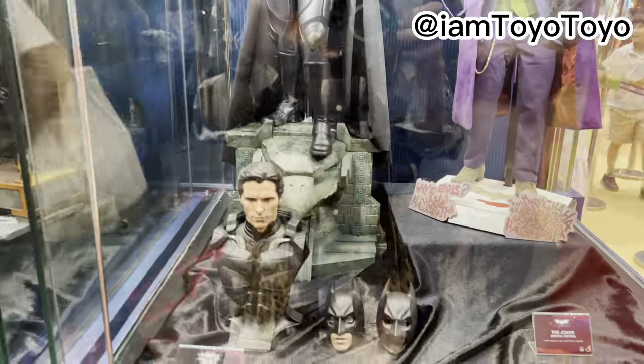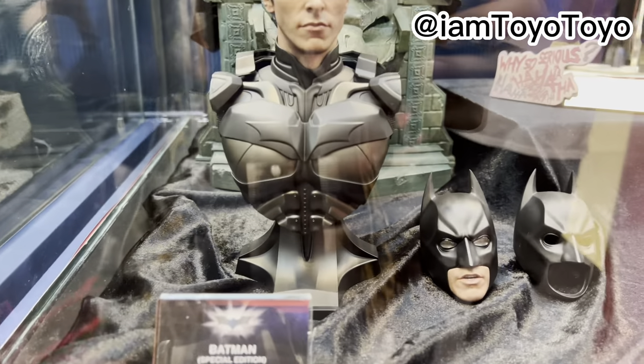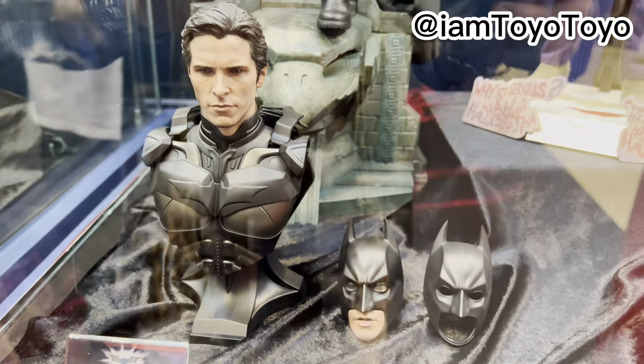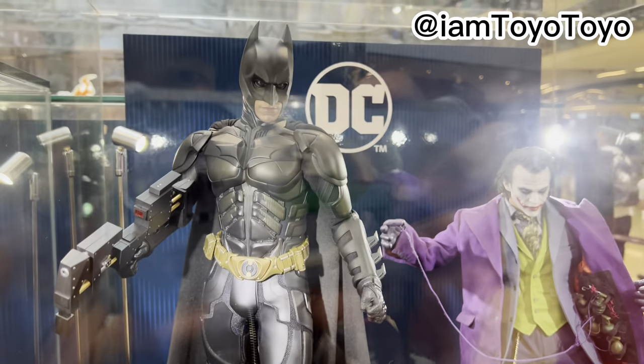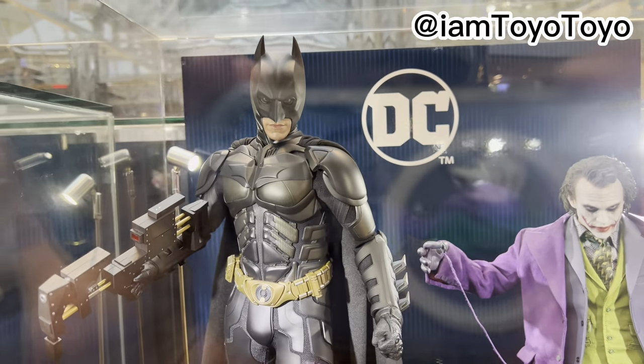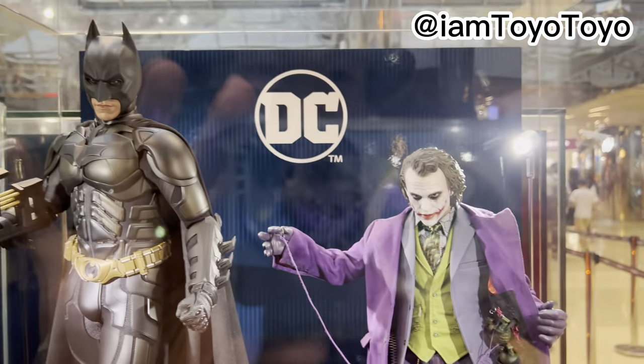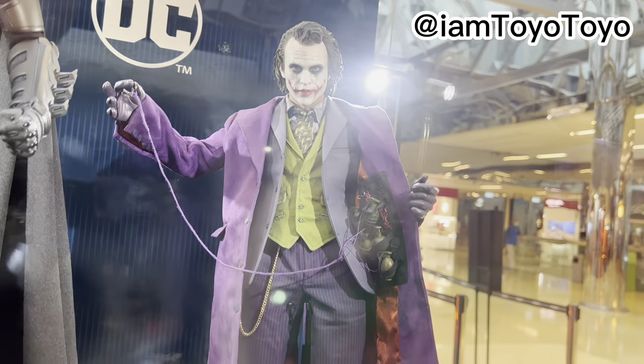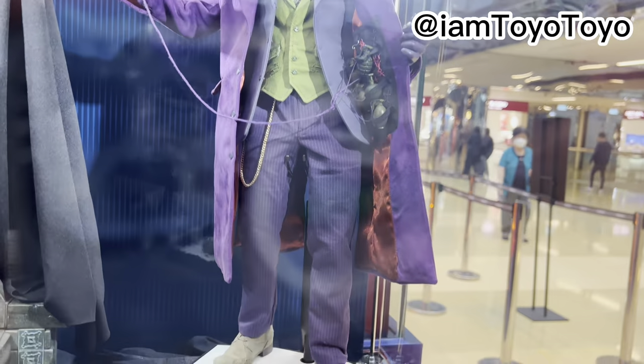Next set — we've got the 1:24 scale Batman Special Edition, Christian Bale face. These are old so I'm not going to delve too much into these in terms of the details department, but you can see how fantastic they are. And also Heath Ledger's Joker — and they have not re-issued this for the 1:6 scale, if I remember right.